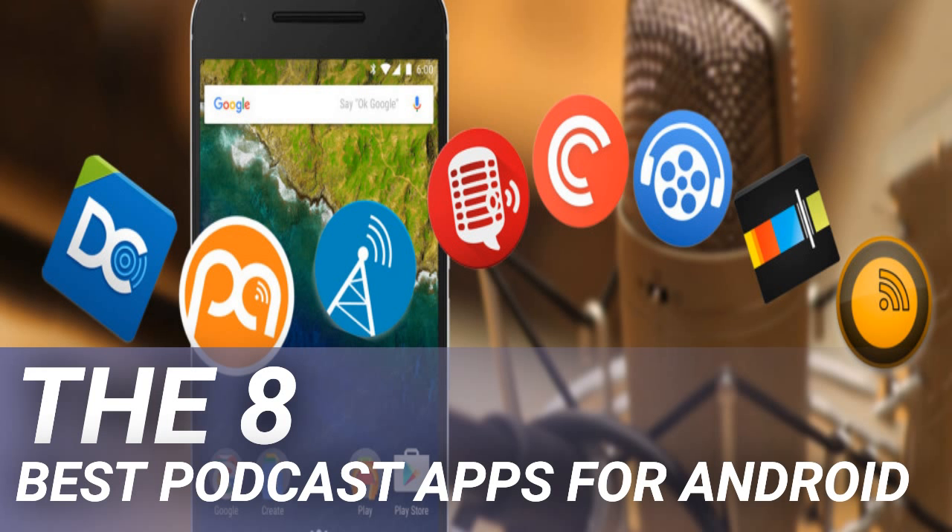Pocket Casts can also stream episodes straight from your device to your Chromecast and is Android Auto compatible. Importantly, all your subscriptions are stored in the cloud — if something happens to your device, you won't lose your library. In addition to letting you organize and download your podcasts, the app also lets you control and manage audiobooks, live radio, YouTube channels, SoundCloud and Twitch subscriptions, and RSS feeds.